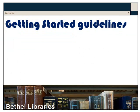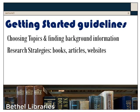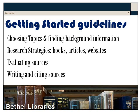For example, if you're given an assignment to research something, you can go to the Getting Started page and get help with choosing your topic, finding background information, using research strategies for books, articles, and websites, evaluating sources, and how to write and cite your sources.